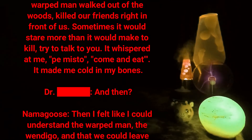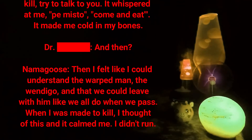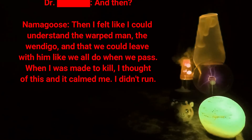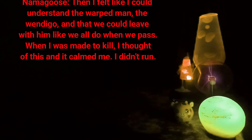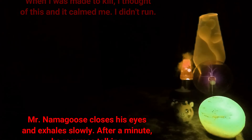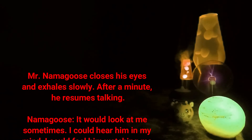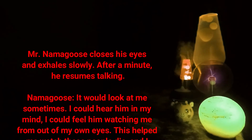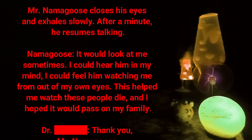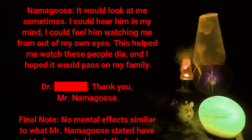Sometimes it would stare more than it would make to kill — try to talk to you. It whispered at me: 'Pemisto, come and eat.' It made me cold in my bones. Doctor [DATA EXPUNGED]: And then? Namagus: Then I felt like I could understand the warped man, the Windigo, and that we could leave with him — like we all do when we pass. When I was made to kill, I thought of this and it calmed me. I didn't run. [Mr. Namagus closes his eyes and exhales slowly, then resumes.] It would look at me. Sometimes I could hear him in my mind. I could feel him watching me from out of my own eyes. This helped me watch these people die, and I hoped it would pass on to my family.